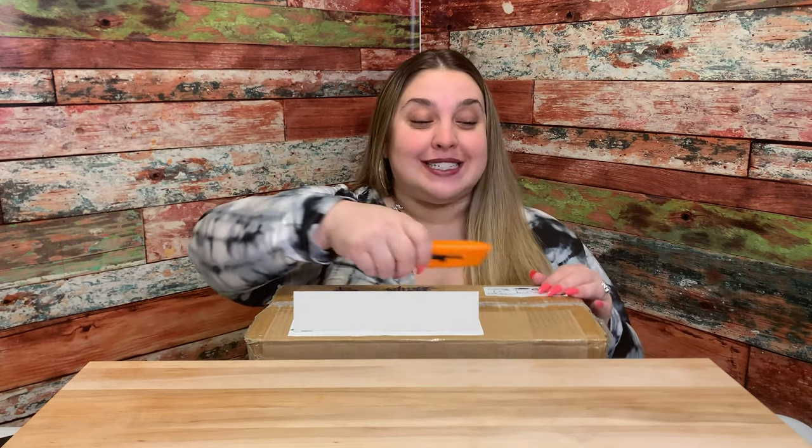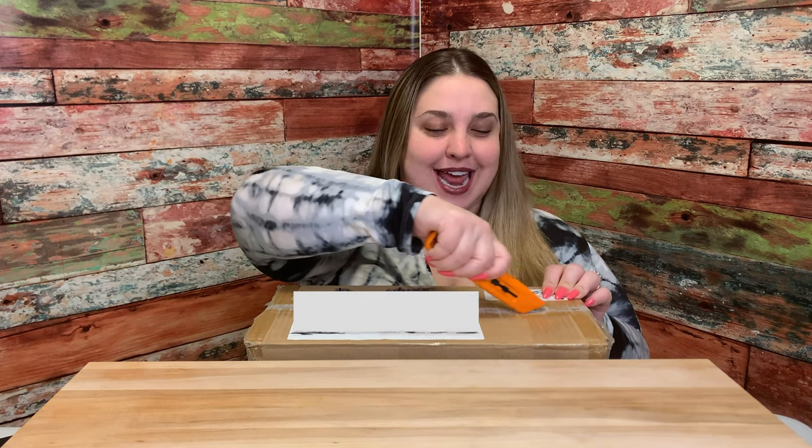Look what I have for you today — Canadian snacks! Shout out to Stacey Brasnett for sending us these Canadian snacks. We're so excited to try them. We've never had Canadian snacks before, so can't wait to dig in and see what we got today.